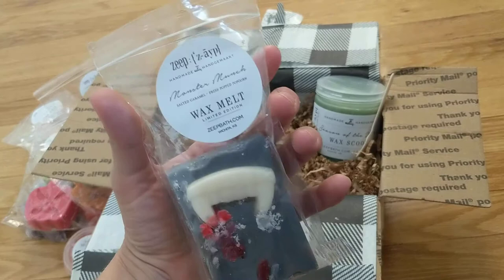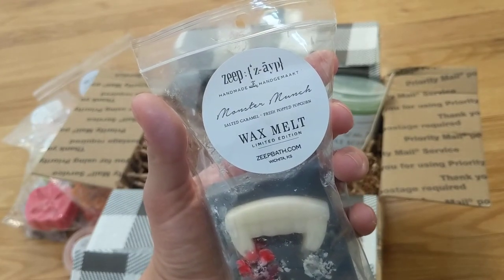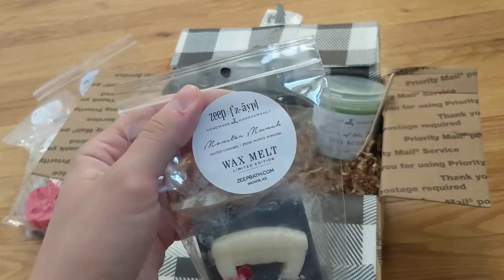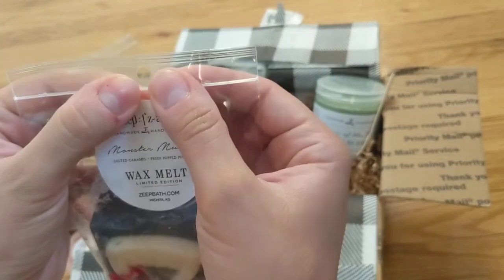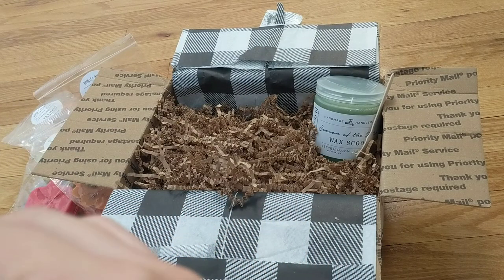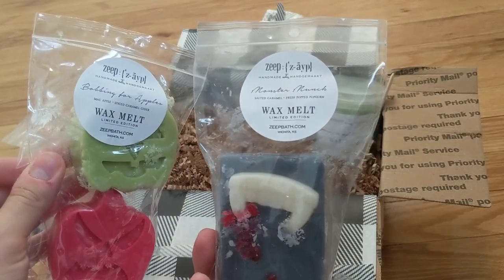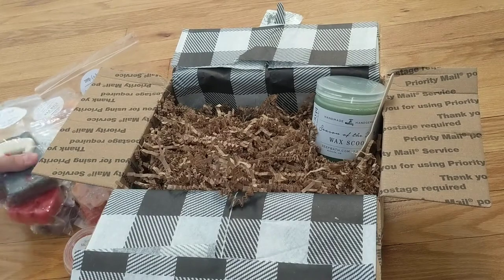Last but not least for actual hard wax, this is Monster Munch — salted caramel and fresh popped popcorn. It has little vampire teeth biting down on blood, which is kind of cool. I definitely smell the popcorn straight up — it smells like a buttered popcorn, which I'm fine with. I get the butteriness of the popcorn and I'm not really getting too much caramel, but I do smell the saltiness. It mostly smells like buttered popcorn in a good way. I think the caramel in this Monster Munch is probably a little hidden, just like the caramel cider in Bobbing for Apples. So I'm going to let these cure and when they melt I'll see if the caramel notes come out.